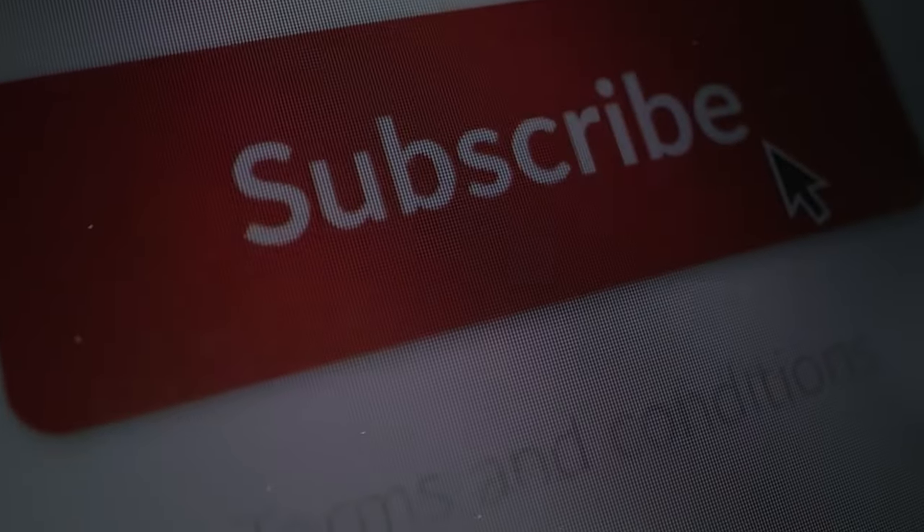For more content like this, subscribe to the channel. Thanks for watching. See you in the next video.